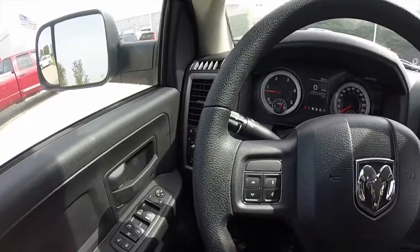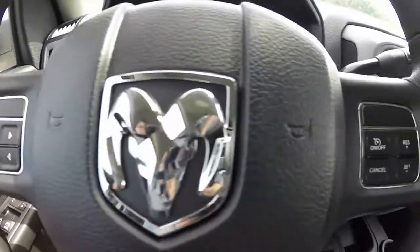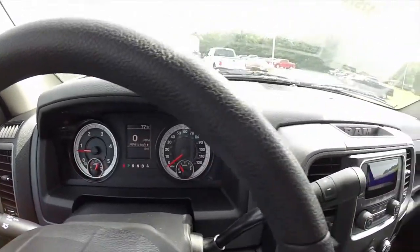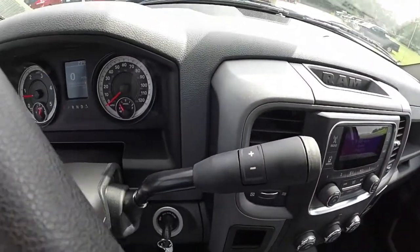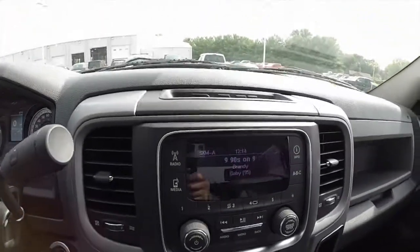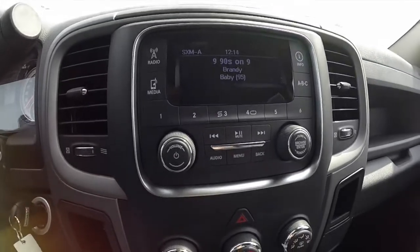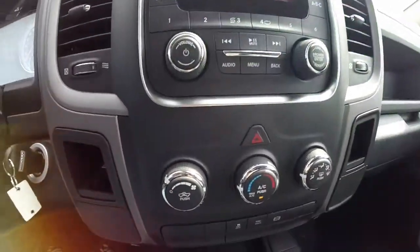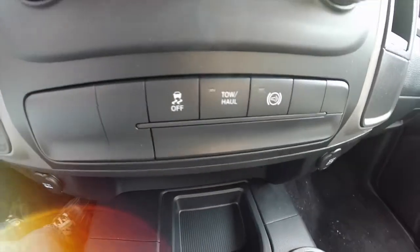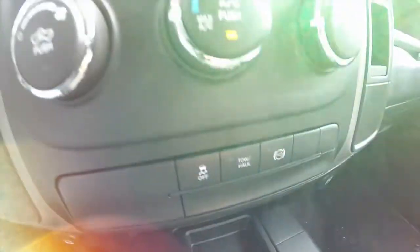We're just going to pan across the interior to give you a little bit more detail. You have your trip computer controls and your cruise controls on your steering wheel. This vehicle does have a 6-speed automatic transmission with manual shiftability. AM FM radio with satellite radio. Climate control below. Buttons for your stability control, tow haul, and your diesel engine brake.